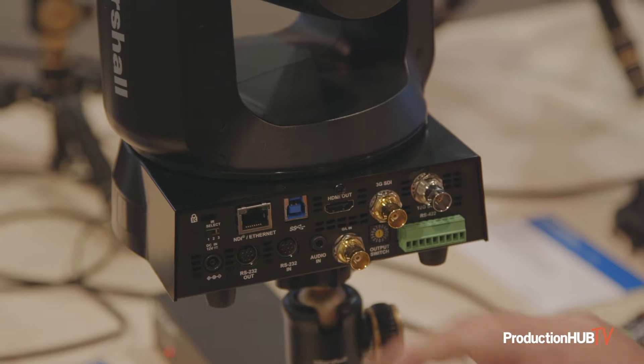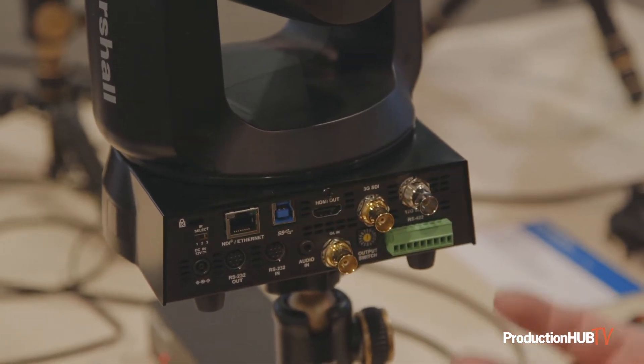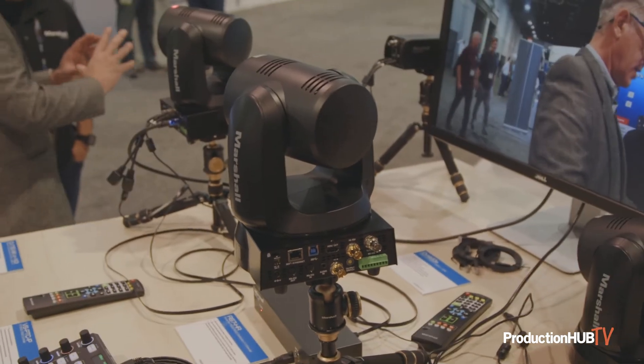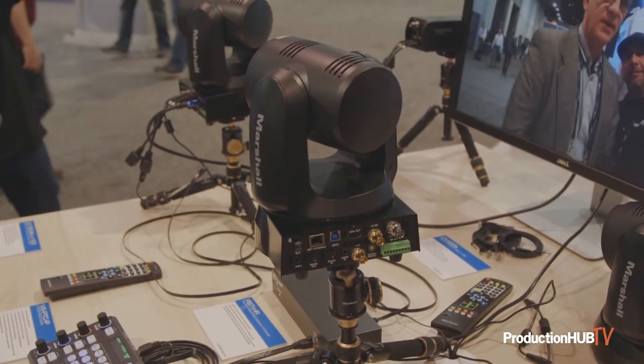It also has USB-C and standard IP with high-vision SRT technology. This is a 4K sensor with 30X optical zoom, all the way up to UHD 60 frames per second. The CV730BHN is used in broadcast all the way to house of worship or smaller broadcasts.